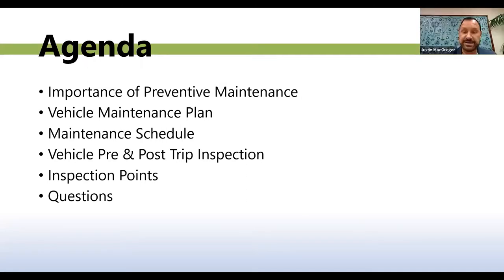Thank you, Hezquia. My name is Justin McGregor. I am the fleet manager for Scottsdale Training and Rehabilitation Services — STARS for short. I've been with STARS now for six years, and I pretty much handle everything that comes up with a fleet issue or fleet maintenance. I'm happy to have everyone here today to go through this presentation.